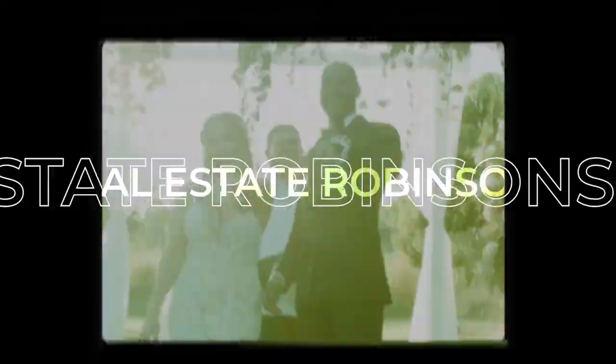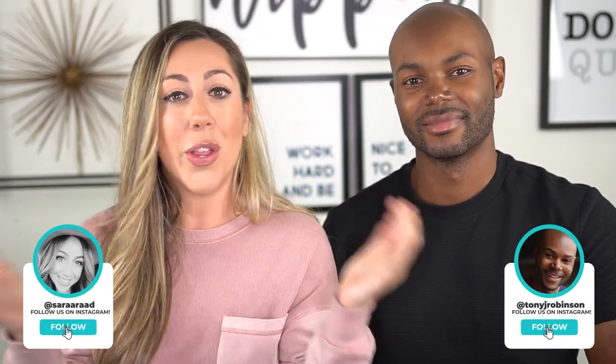If you're wondering what it takes to hire a rockstar cleaner for your short-term rental, watch this video because we're going to break down the steps you need to follow. I'm Sarah and I'm Tony and we are The Real Estate Robinsons. I got to sit down with our amazing cleaner KC and ask her all the questions you need to know on how to scout for that perfect cleaner, what expectations to set from the get-go, and so much more.